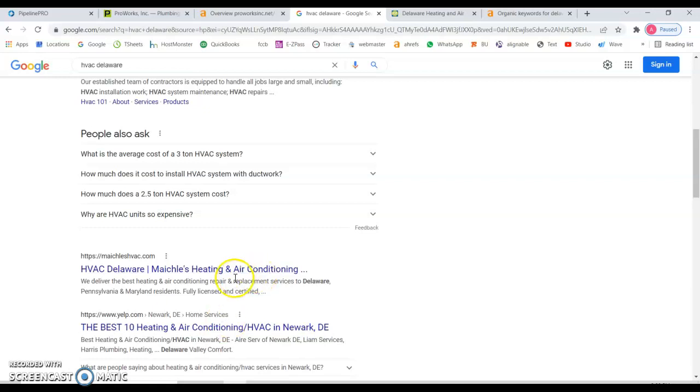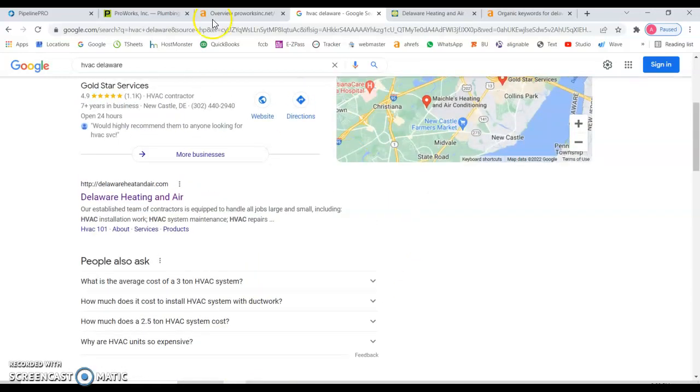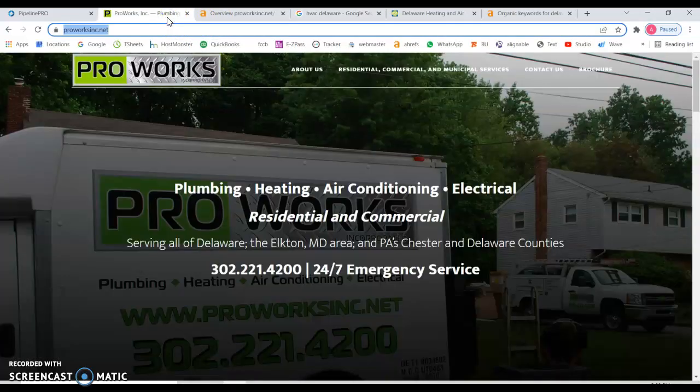You can really see how much traffic they're getting just from those keywords. Once again, I hope you find this information useful. My name is Alex, and if you have any questions, our information will be attached to the email. I hope to hear from you soon. Thank you.